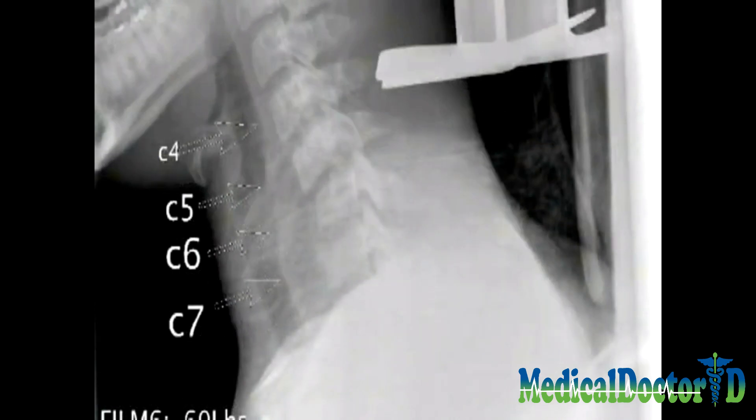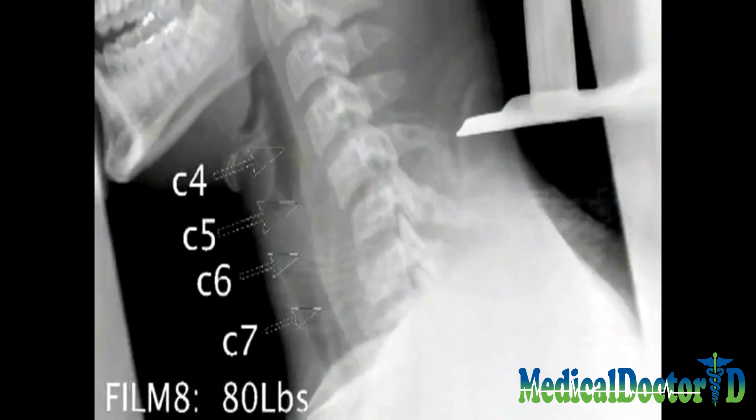Here we see the alignment of the spine at 50 pounds of traction, 60 pounds of traction, 70 pounds of traction, and 80 pounds of traction.